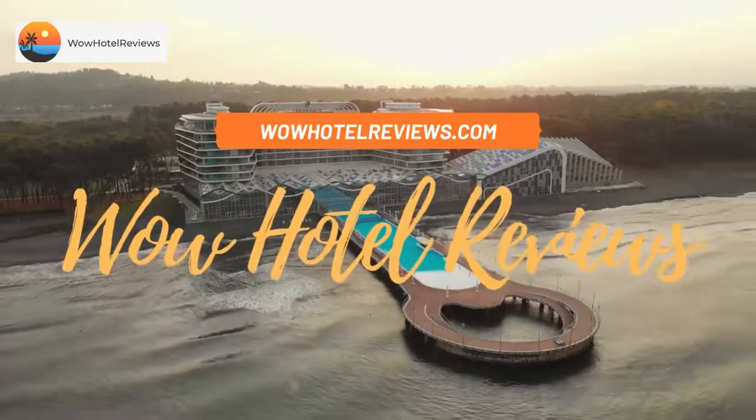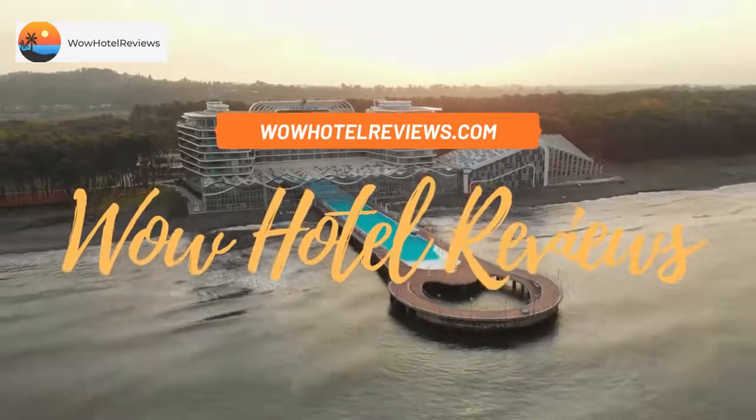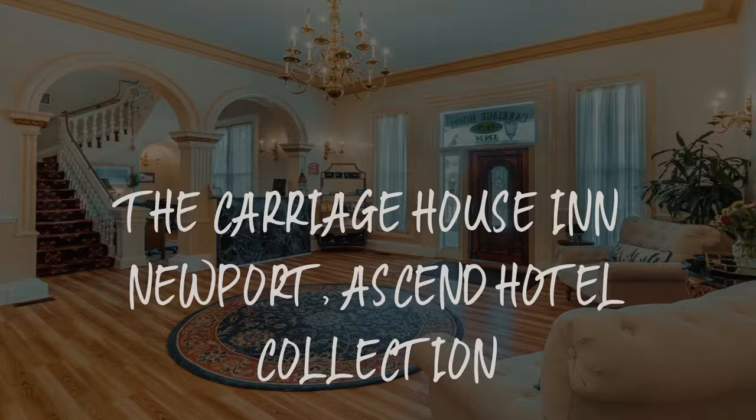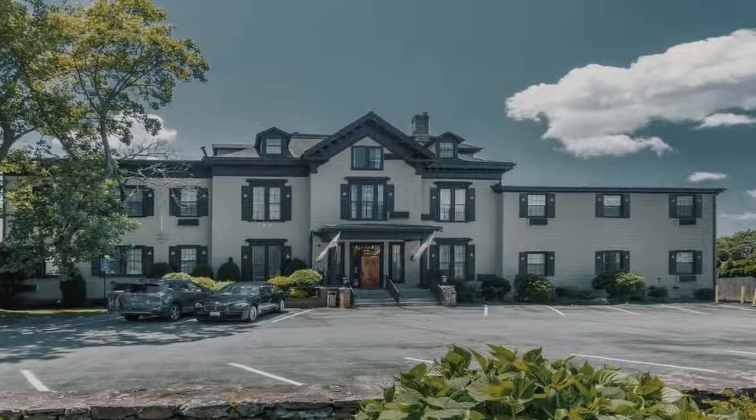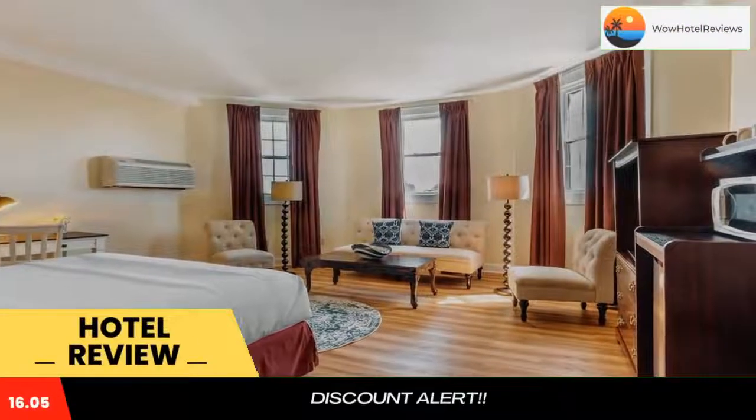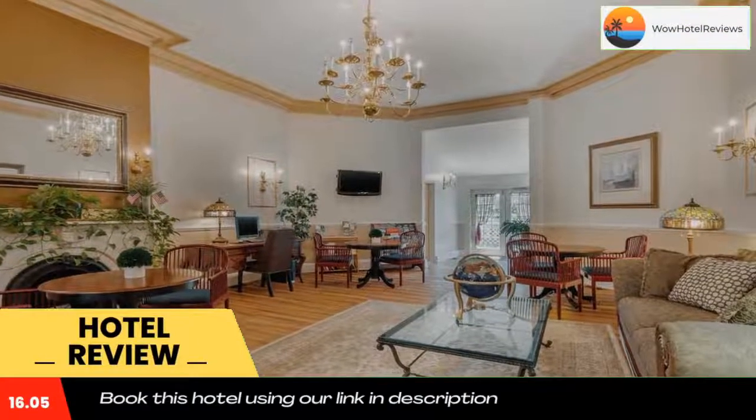Hello guys, welcome to Wow Hotel Reviews. Today I am reviewing the Carriage House in Newport, Ascend Hotel Collection. It's a two-star hotel. Please use our Booking.com link in the description to book the hotel and get special pricing.